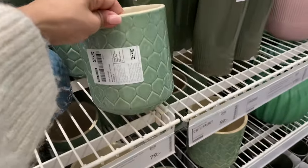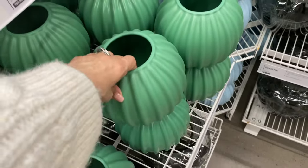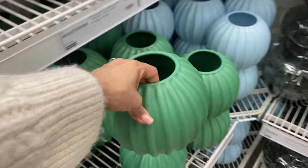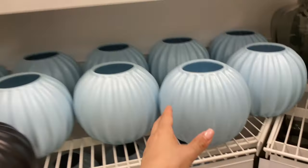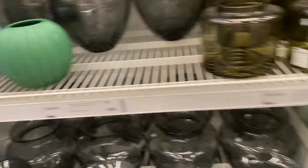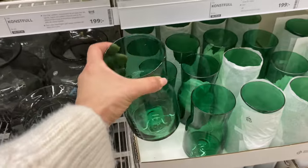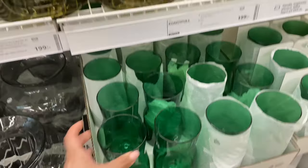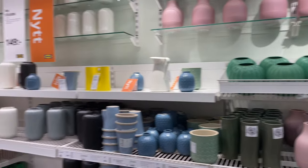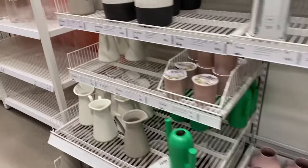We've got some of this green and a brighter green as well. It's also very popular — in the same family as all these sort of poppy colors they're doing. Powdery blue too. These are all such funky, cool colors.